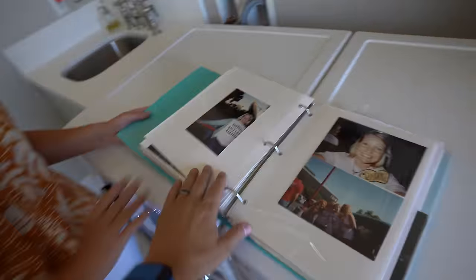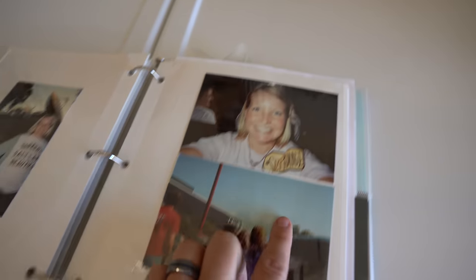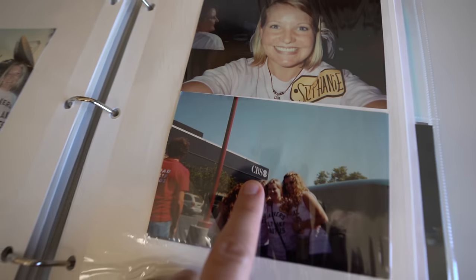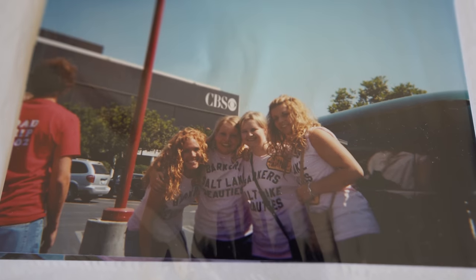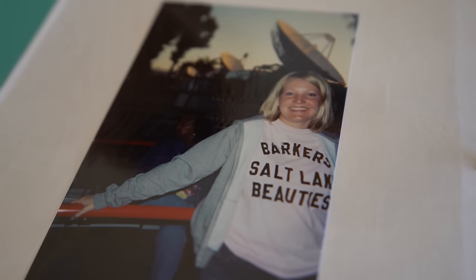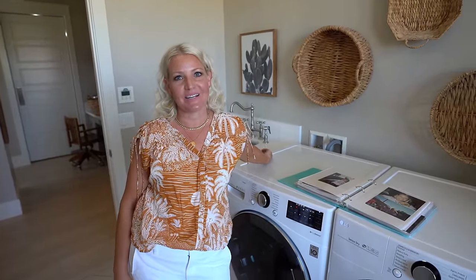I wanted to show you proof that she actually was on The Price is Right. This is her scrapbook from 18 years ago — and check it out, Stephanie right there with the CBS logo in the background. She went with her sister-in-law, her cousin, and her friend. Her shirt says 'Barker Salt Lake Beauties.' She actually thinks they chose her because she had a pitch prepared — she brought a t-shirt for Bob and told him she watched the show every morning with her 18-month-old son, and that her neighbors all knew not to bother her during The Price is Right.